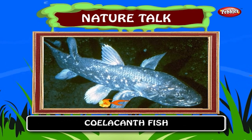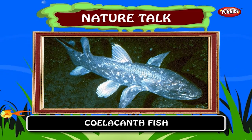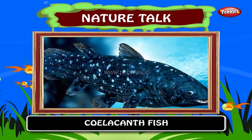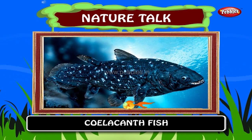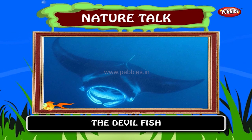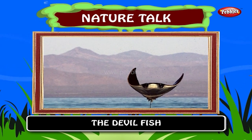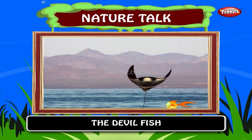Coelacanth fish. Scientists thought that this fish died out millions of years ago. However, in 1938, a coelacanth was caught off East Africa. It is also found in the Indian Ocean. The devil fish, also known as the giant manta ray. The devil fish looks quite fearsome. Its wings stretch up to 7 meters across. In fact, it is quite harmless.